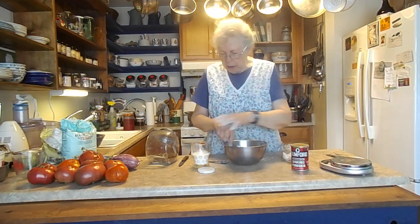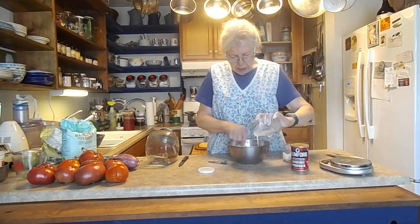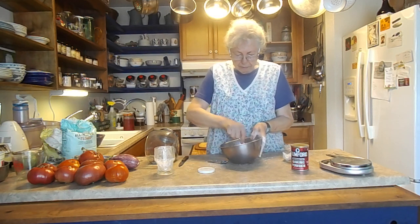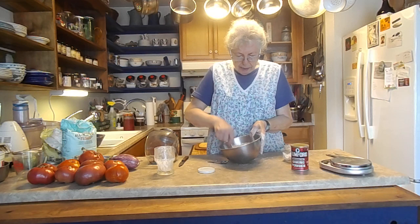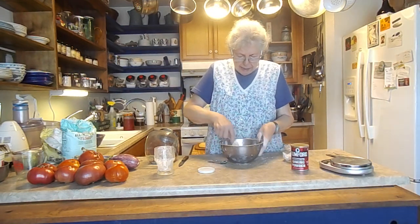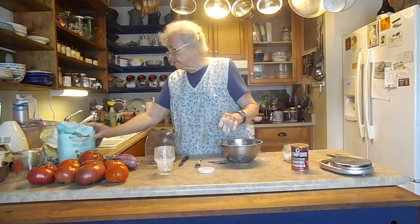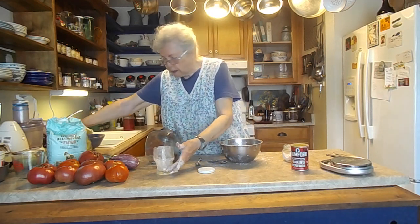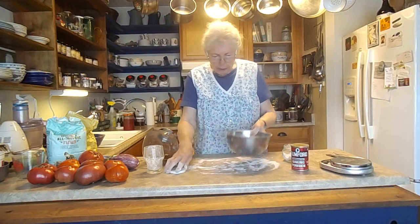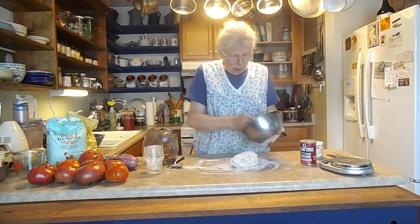Now we're going to add the kefir in place of buttermilk — that was four ounces. I've got a nice batter in here. I think I'll put some flour on the board before I start. It's a little more than I need, probably.